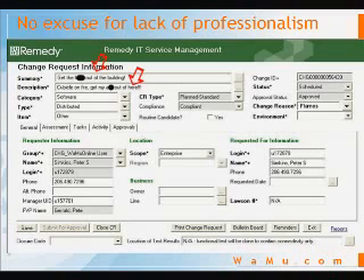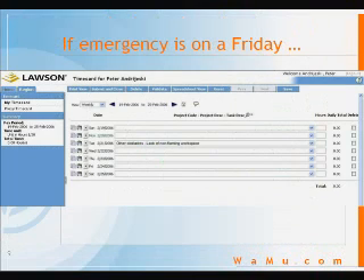I don't need to tell you that this language is totally inappropriate. Of course, if the emergency happens to occur on a Friday, please enter your loss in time before leaving the building. You'll want to contact your manager and have them add the appropriate categories to your work list — in this example, 'other obstacles: lack of a non-flaming workspace.' And please make sure that your escape time is billed to the appropriate project.